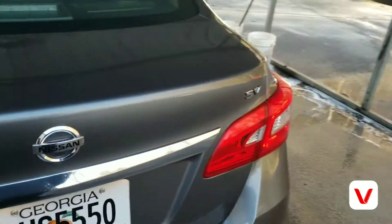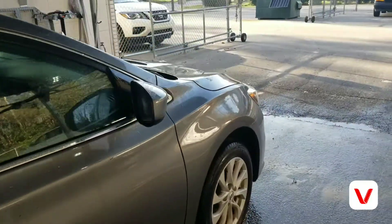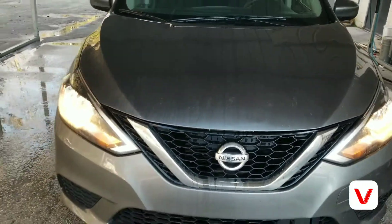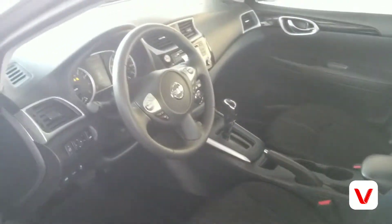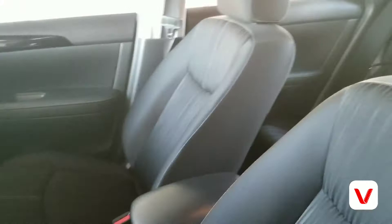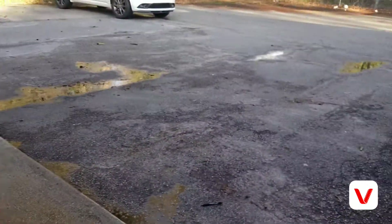It's the SV edition. Taking it to the interior — got a smaller version of an Altima, basically. Pretty decent size. Nice size trunk.